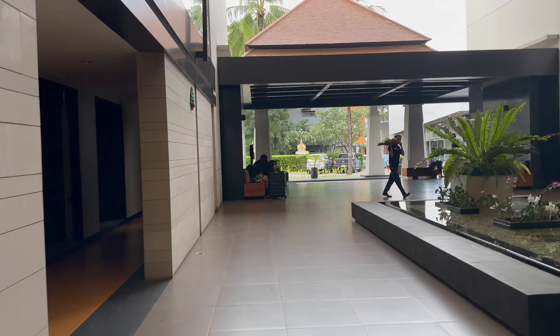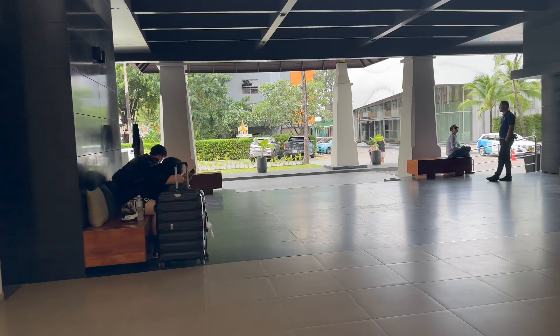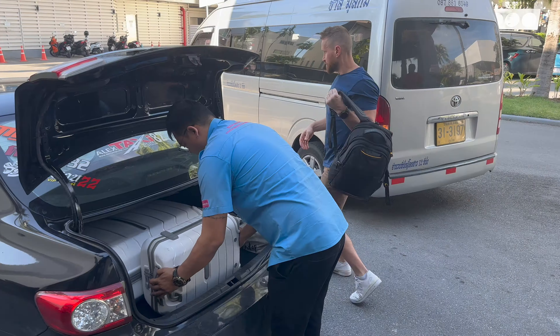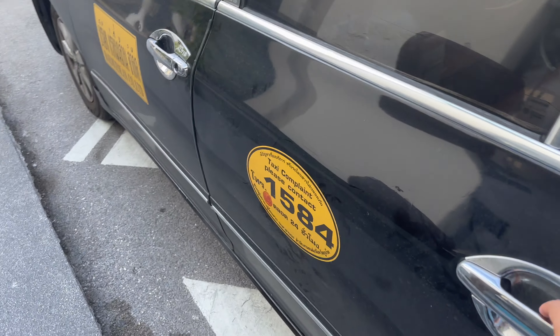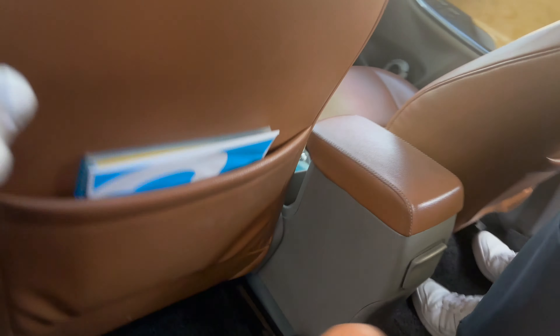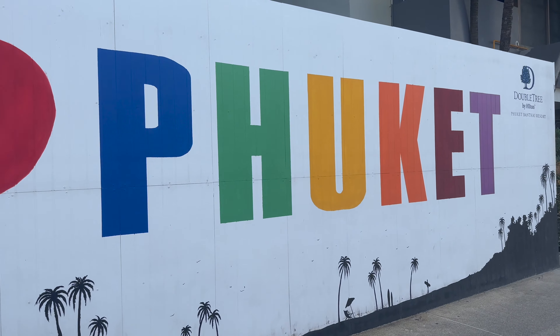We enjoyed our stay here at Doubletree and we especially loved the proximity to lots of restaurants and bars. We hope you enjoyed watching and don't forget to hit that subscribe button to keep up to date with all our travel experiences. See you in the next video!